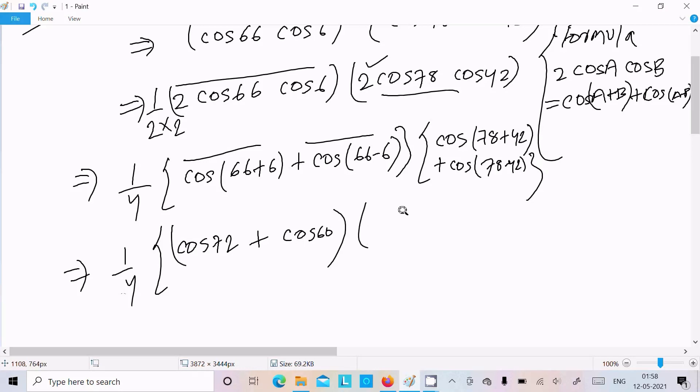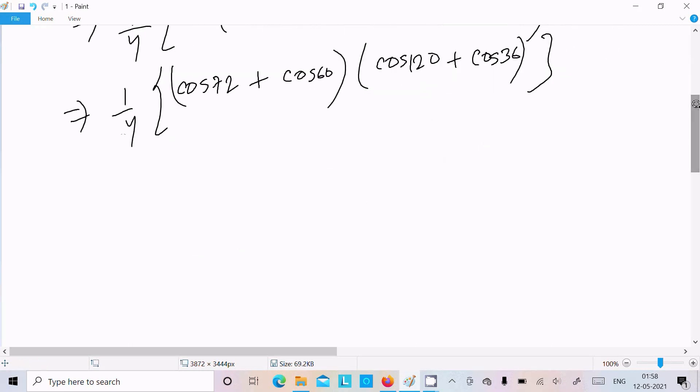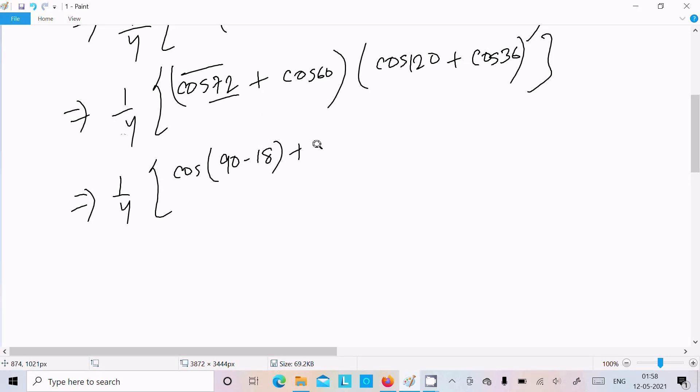This gives us cos72 and cos60 from the first pair, and cos120 and cos36 from the second pair. Now, cos72 can be written as cos(90-18), and we already know that cos60 equals 1 by 2.